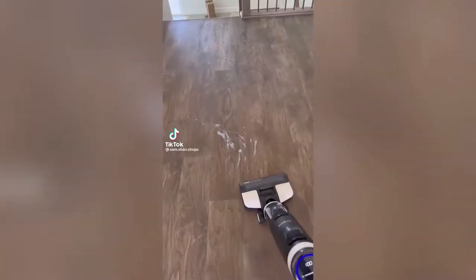Gift ideas from Amazon Canada: first is this mop vacuum that cleans wet and dry debris and spills off your floor. I use this once a week and every time I am shocked by how filthy the dirty water tank is.